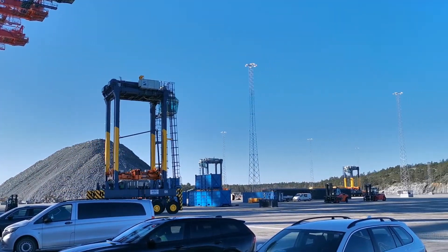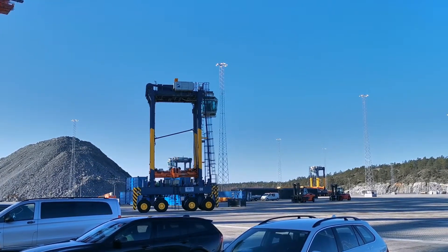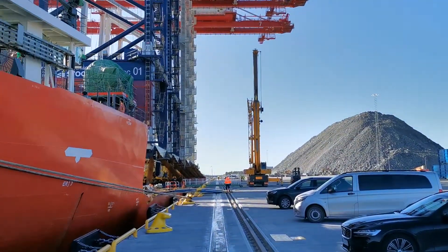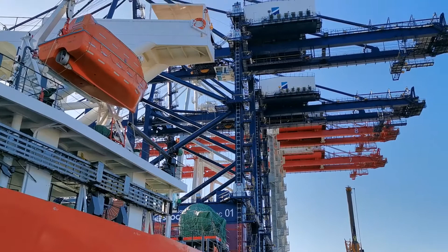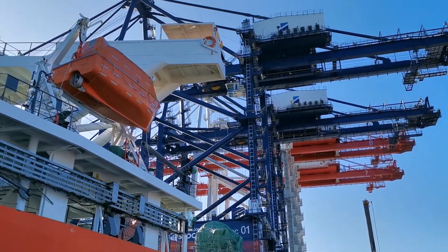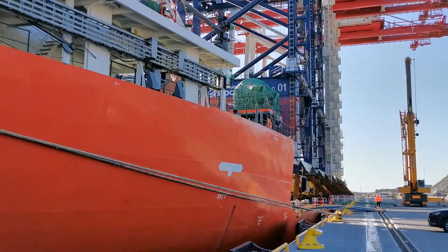We are in the port of Norvik, Stockholm. Number six of the electric straddle carriers have just been discharged from the Jan Hwa 32 here in port. And as I can see, having been here yesterday, the ship has now lowered itself to the level with the quayside.